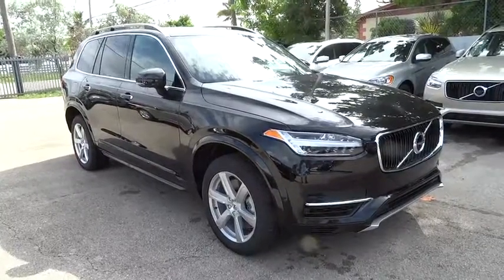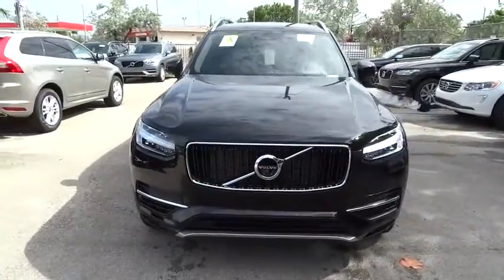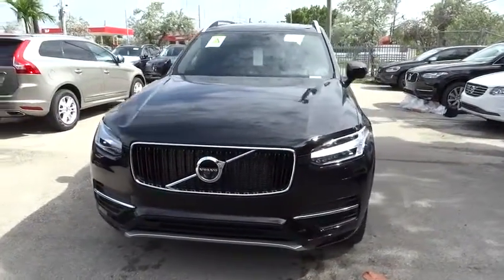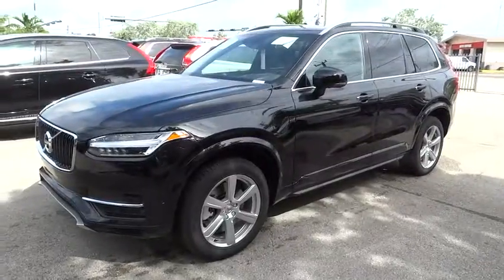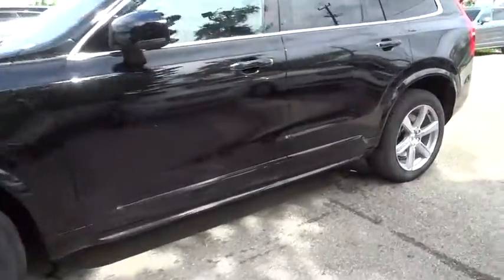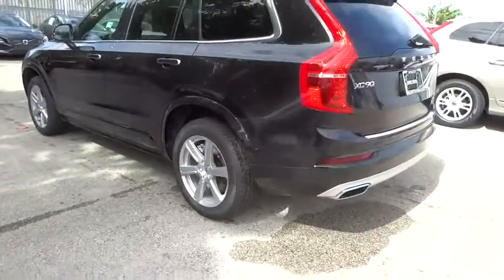The 2016 Volvo XC90. The Volvo XC90 provides refined luxury with unrestricted pleasure on the side. Experience the Volvo XC90 from the inside out and see why you'll want to take everyone on tour. This vehicle has less than 100 miles.